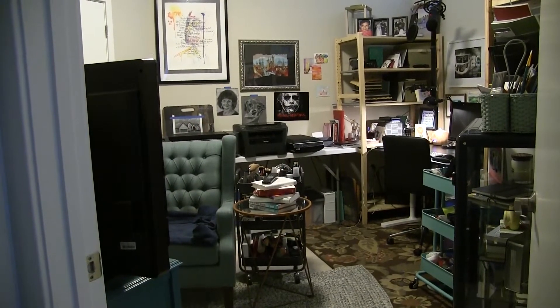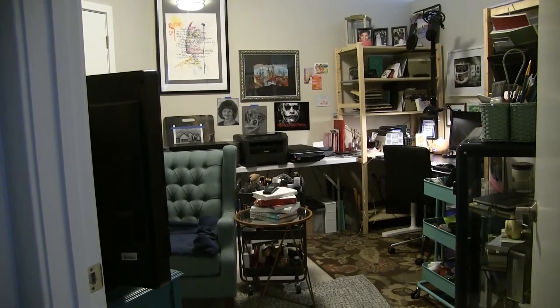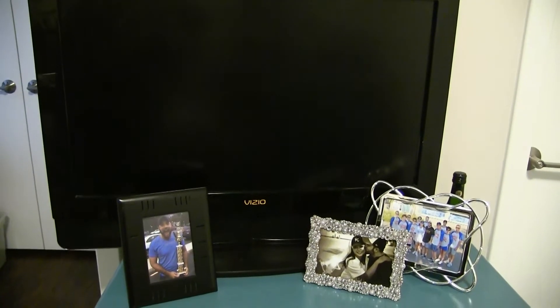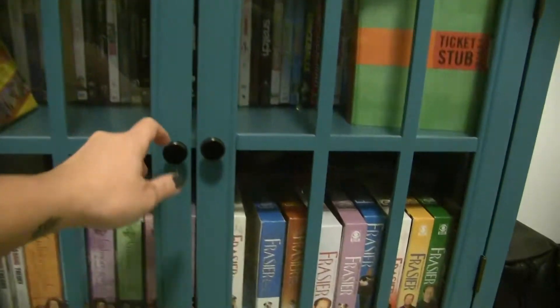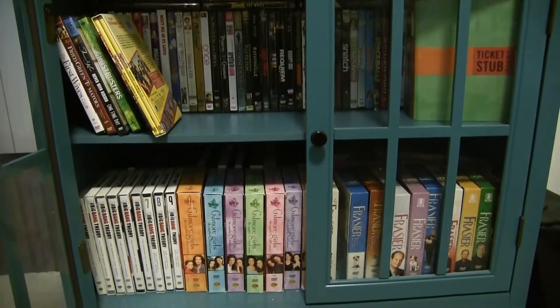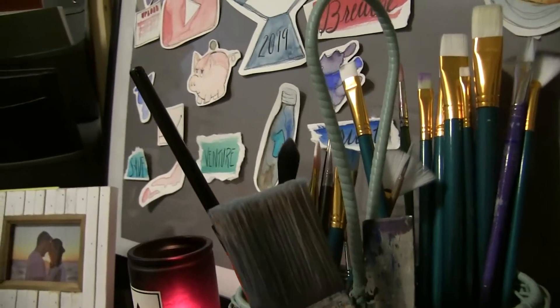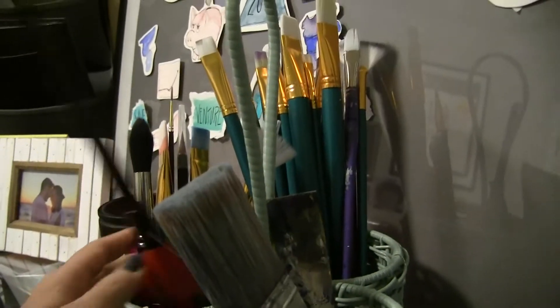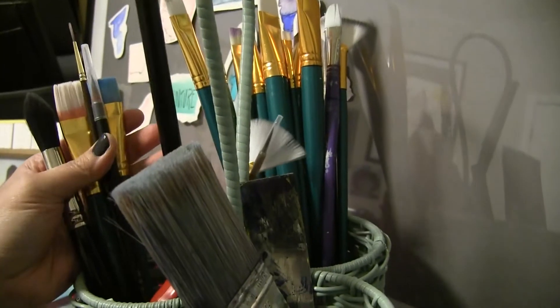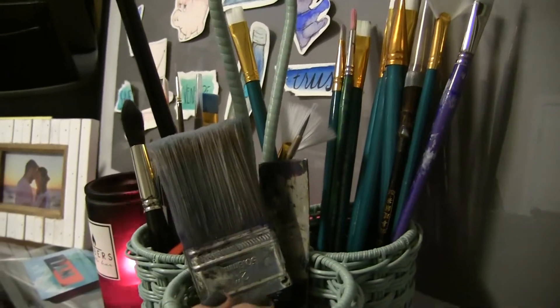Alrighty, here we go, and this is gonna go pretty quick as I've tried to do this voiceover a couple of times. This is the chaos that you see when you walk in — just some nice pictures, all my DVDs (you can tell I liked to collect them for a while), a vision board, and a lot of toothbrushes I really don't use anymore. It was when I was in my acrylic phase that I used these, but no more.